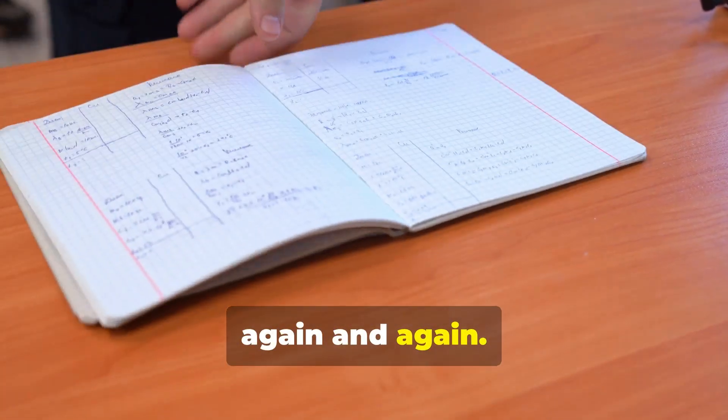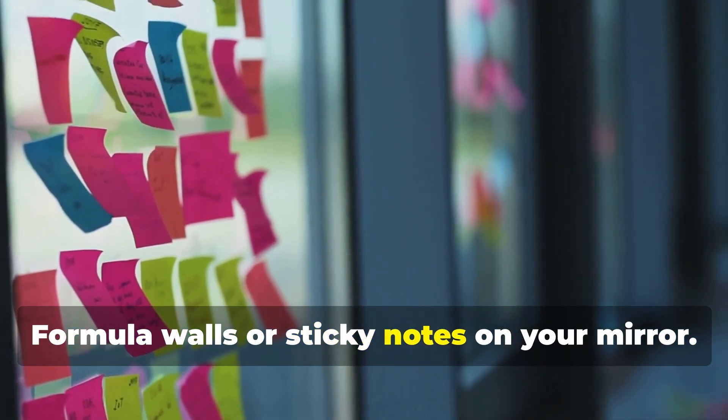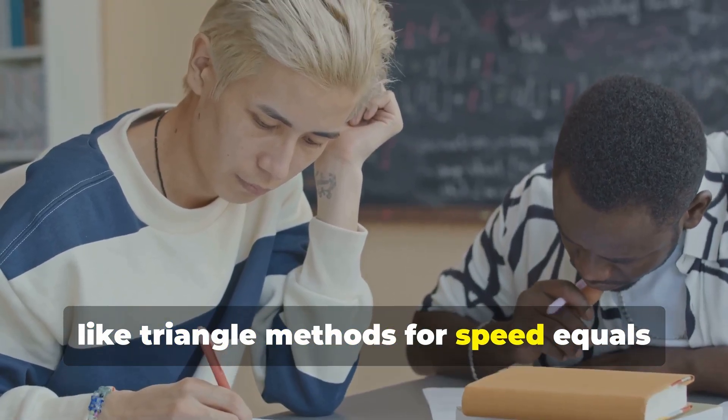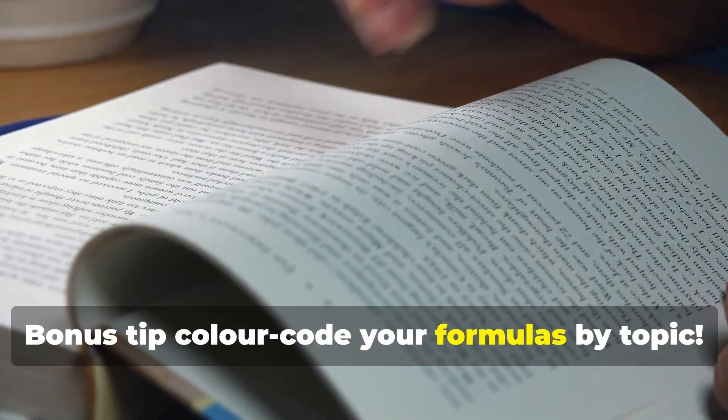Some formulas just need to be seen again and again. Use flashcards with diagrams, formula walls, or sticky notes on your mirror. Draw it out as part of your notes, like triangle methods for speed equals distance over time. Bonus tip: colour code your formulas by topic.